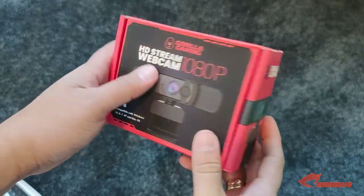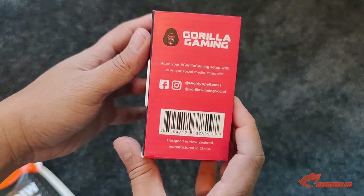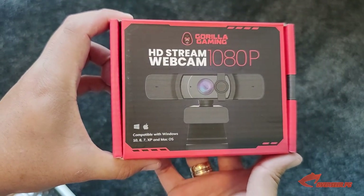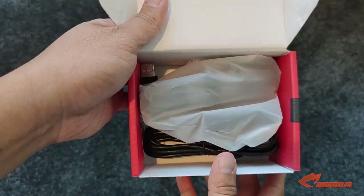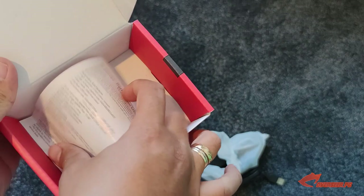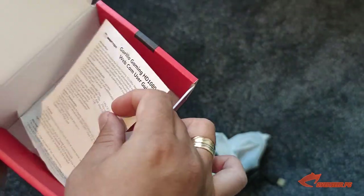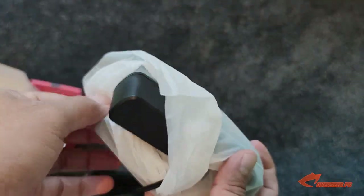Here's the box — the Gorilla Gaming HD Stream Webcam. We've got the features listed on the back and the barcode there. Let's open it up. We have a standard USB cable and the webcam itself. We also have a one-page manual for the webcam — it doesn't really give you much, just requirements, cautions, and stuff like that. Here's what the webcam looks like.